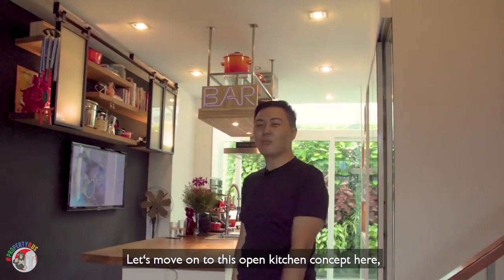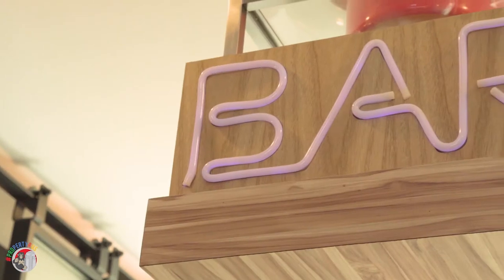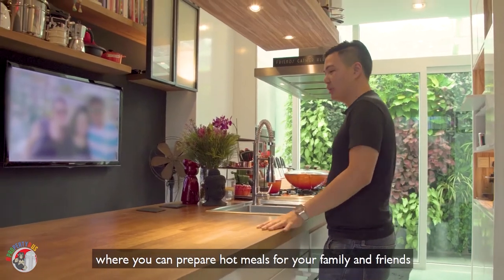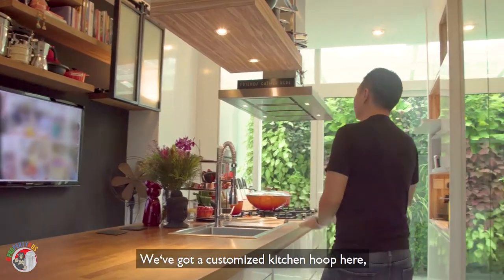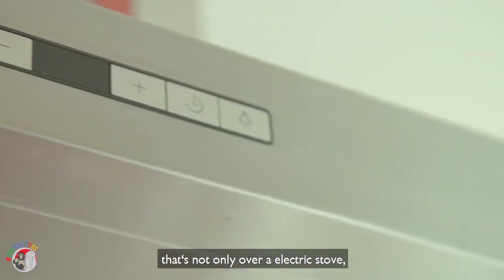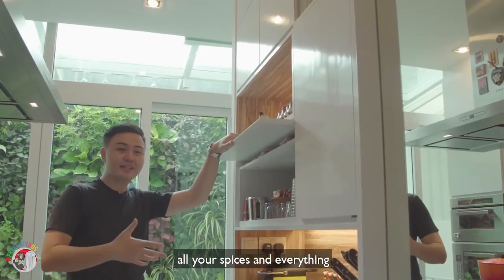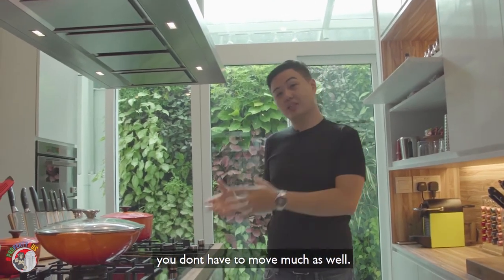Let's move on to this open kitchen concept here, where you can see how it ties to the entire living space. You have this single-wood crafted kitchen island where you can prepare hot meals for your family and friends sitting around the counter. We've got a customized kitchen hood over both an electric stove and a gas stove for specialized cooking, plus cabinets for all your spices — very accessible and easy to reach.